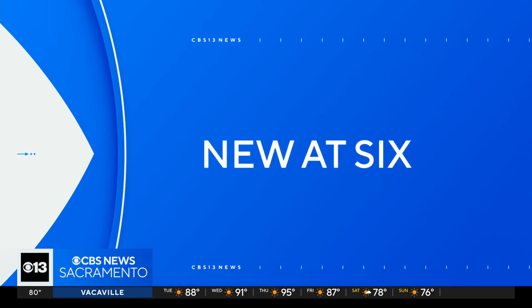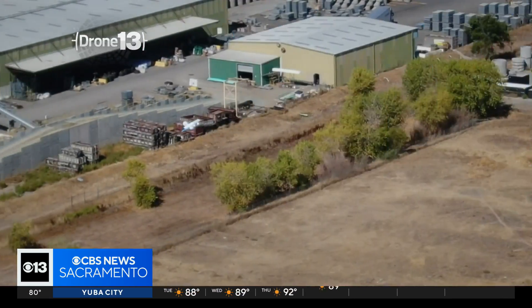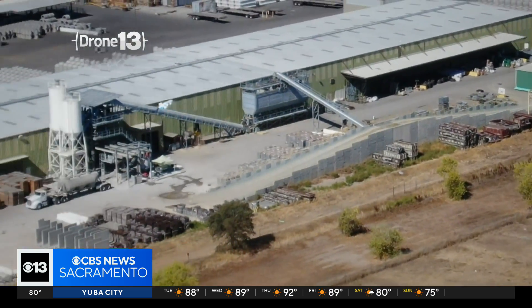Thanks for joining us here at 6. I'm Tony Lopez, and I'm Marley Ginter. The Amazon Fulfillment Center in Lockford is one of just two Prime Air locations already ready to deliver packages via drone. CBS 13's reporter is at that facility with an inside look at these drone deliveries.